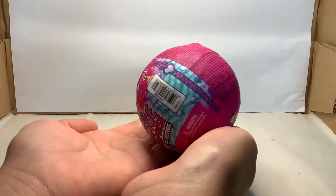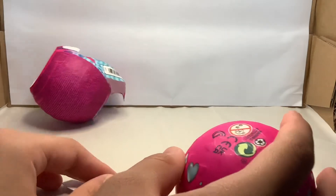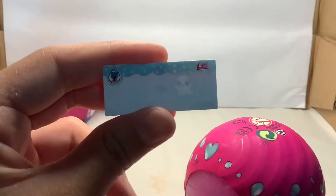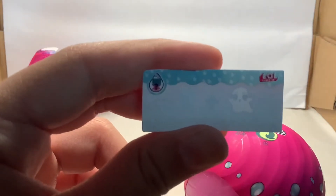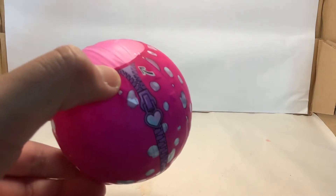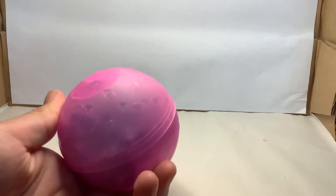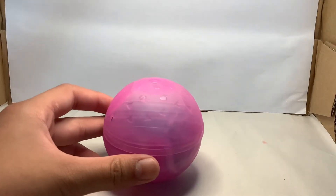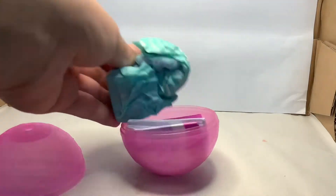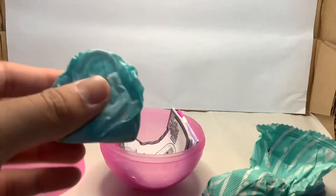Let's open this LOL surprises sister first. We've got this secret message and I think it says you need to add water to reveal the secret. Now let's open the next layer. We've got a pink ball. I'm super excited to see which doll we've got. So we've got 1, 2, 3 and 4 surprise blind bags.